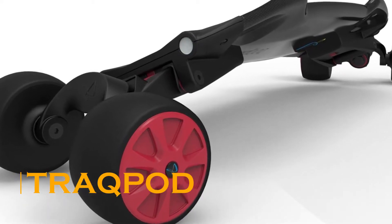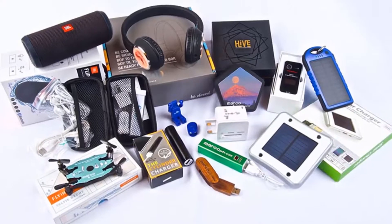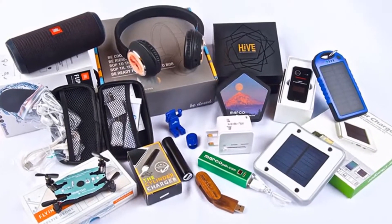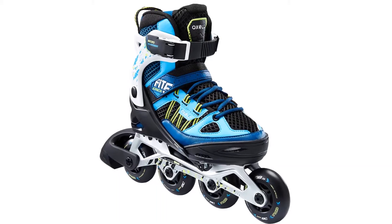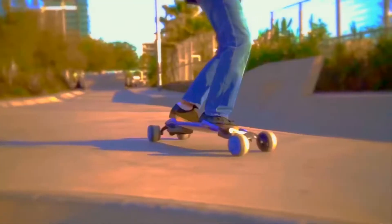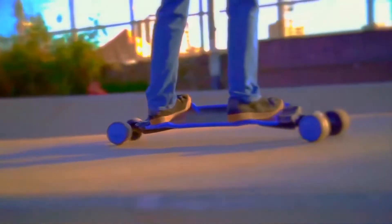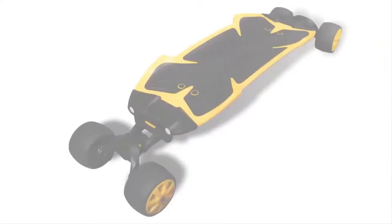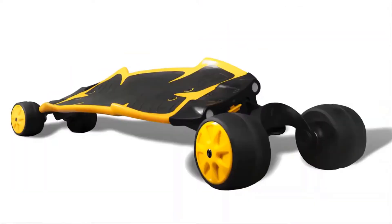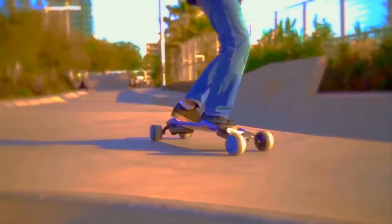Track Pod. Whether it is a smartphone, a smartwatch, or any other smart gadget, tech freaks like us are always on the hunt for the latest and most desired gadgets. The Track Pod is a new generation skateboard that has redefined modern skateboarding to a large extent. Whether it is skating, turning, or speeding, this gadget delivers handsomely on all parameters.